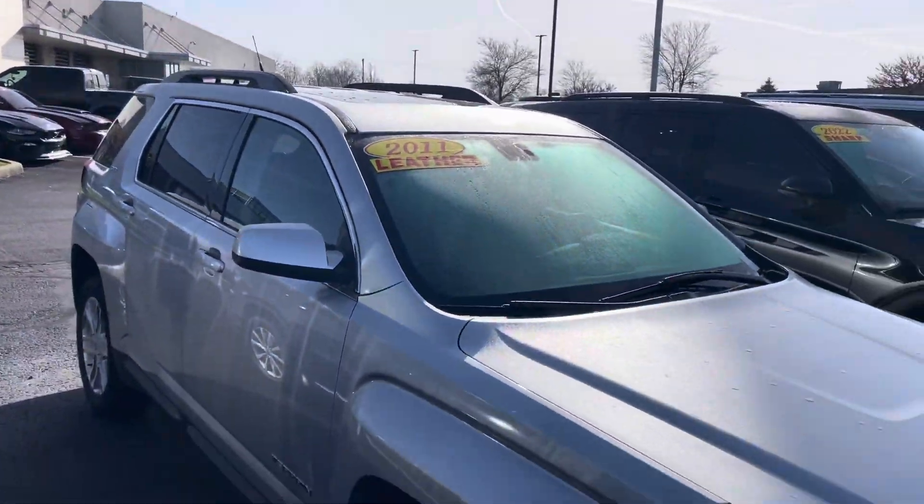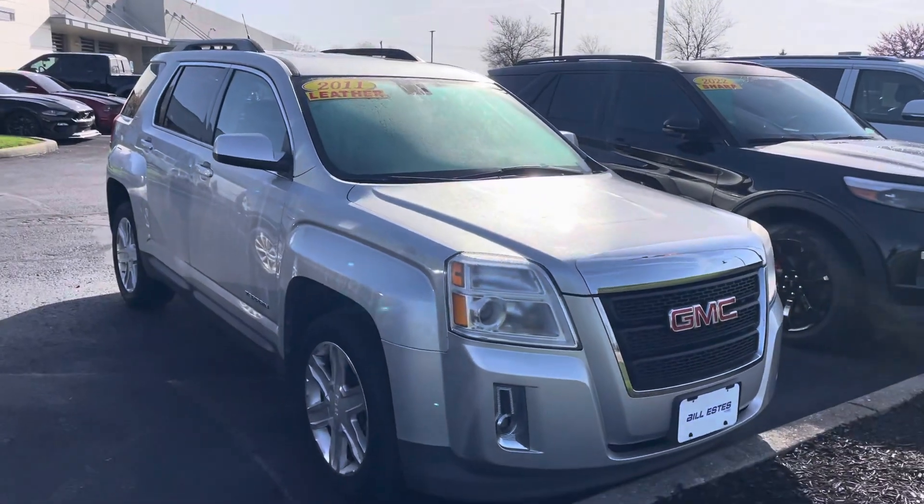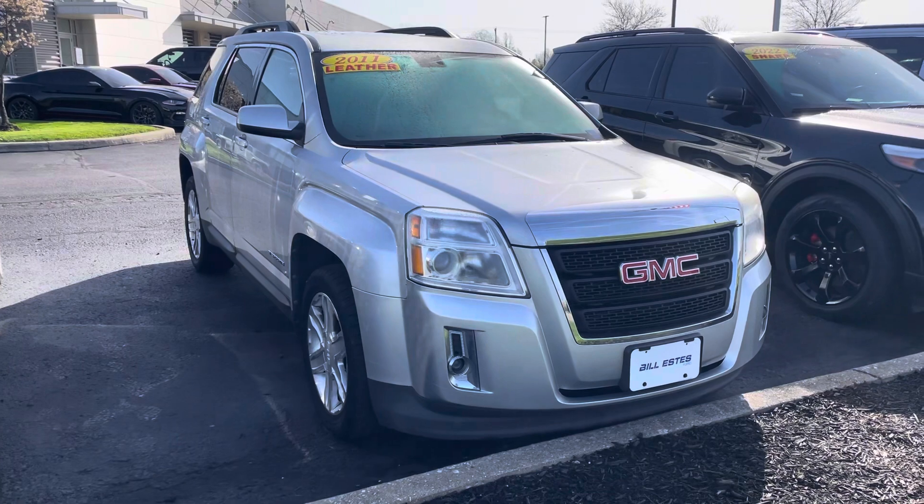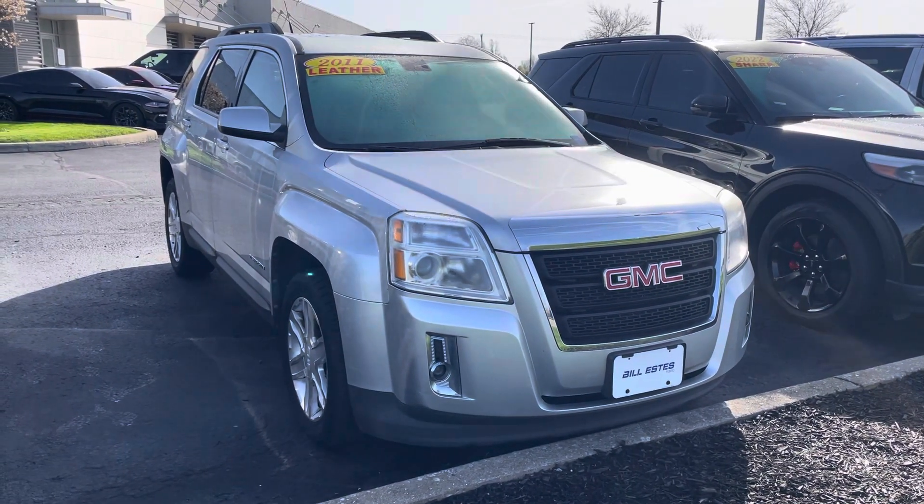Again, my name is JB. Any questions, you can reach me directly at 317-858-6925. Appreciate the time. Hope you enjoyed the video. Thanks, Mark.